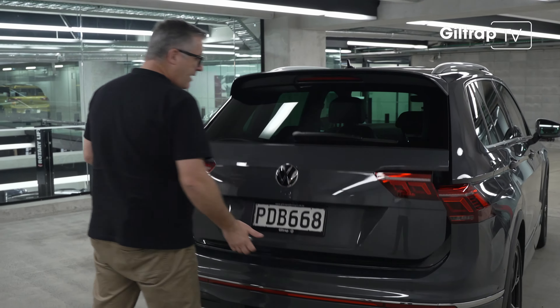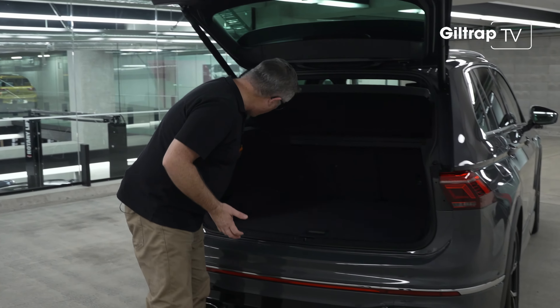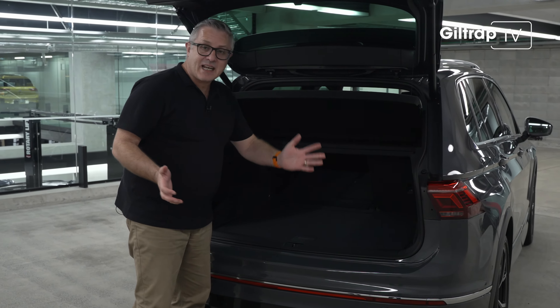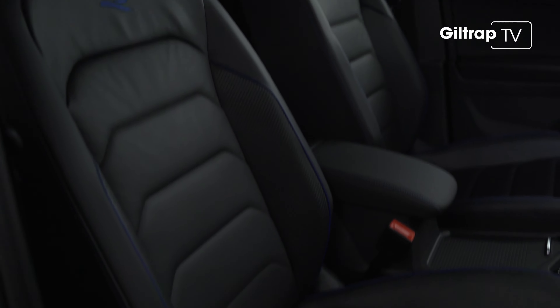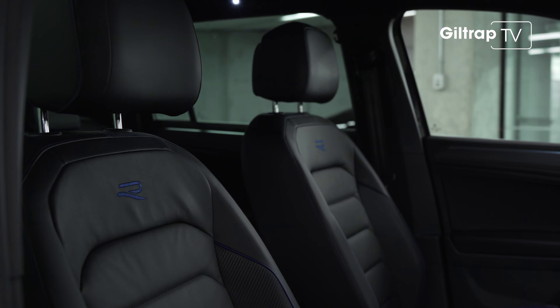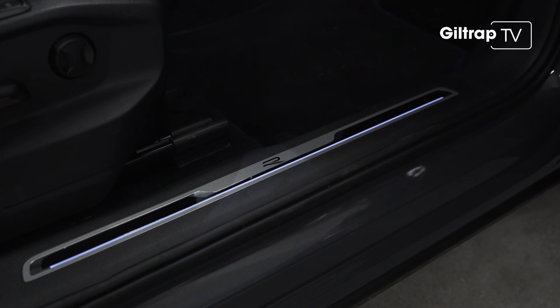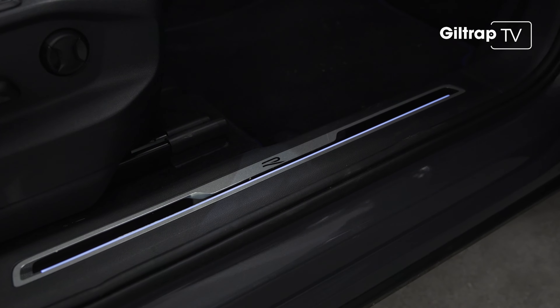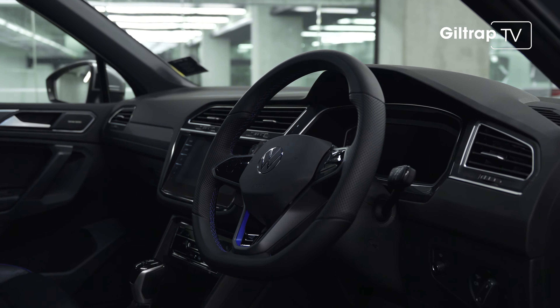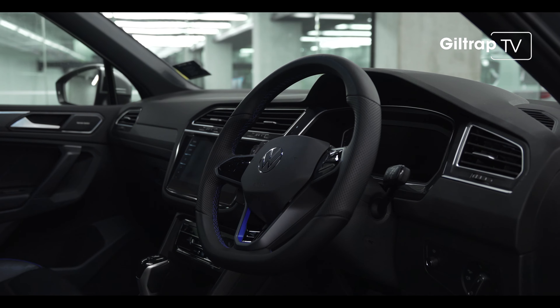What hasn't gone is any of the Tiguan's practicality. Inside, there's 615 litres of cargo space, and if you fold the seats down, 1,665. Speaking of seats, the R gets Nappa leather. But for all the R colour themes, this is as much about appointment as it is sporting. There's three-zone climate control, Volkswagen's new buttonless dash, and CarPlay and Android Auto — all wireless.